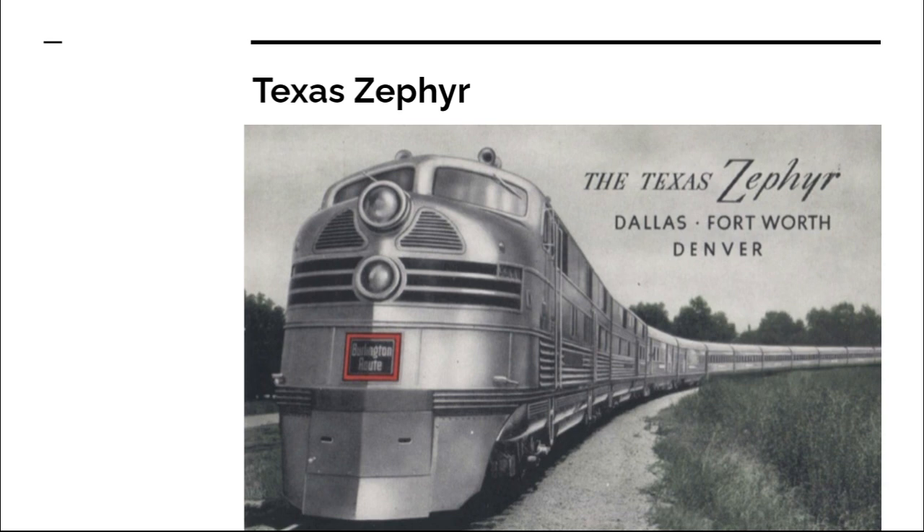The Texas Zephyr was launched in August of 1940 and was a very distant extension of the Hill Empire. It ran from Denver to Fort Worth over the Colorado and Southern and the Fort Worth and Denver, which were subsidiaries of the CB&Q, which is part of Hill's empire. This Zephyr was different from the ones that came before it — it consisted of streamlined coaches and heavyweight sleepers when it was initially created.